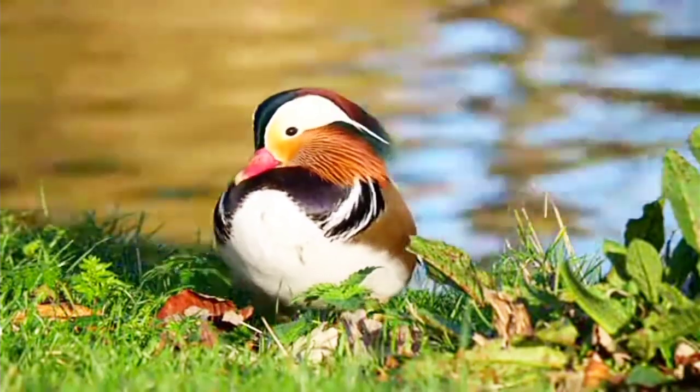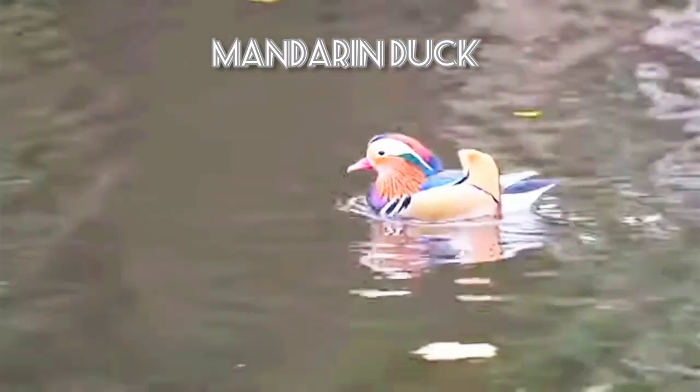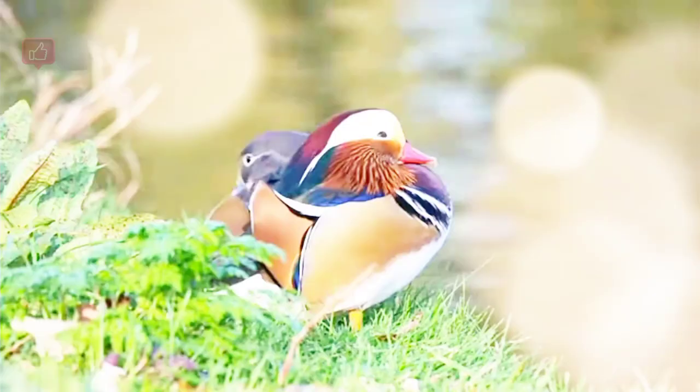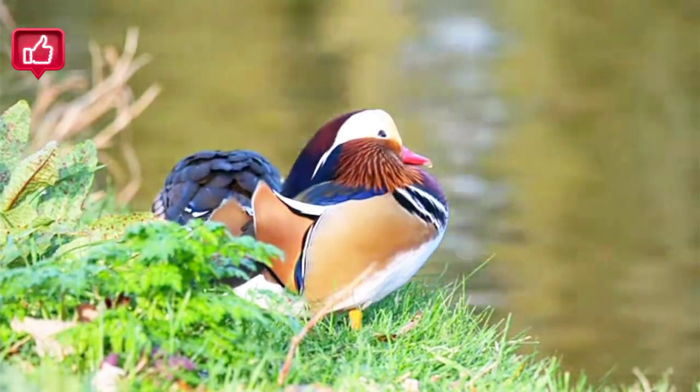A beautiful, unmistakable duck — the mandarin duck is considered one of the most beautiful birds in the world. Asia is the native home of the mandarin duck, and they are known for their vibrant plumage, which is made up of an array of colors that you can't help but notice.